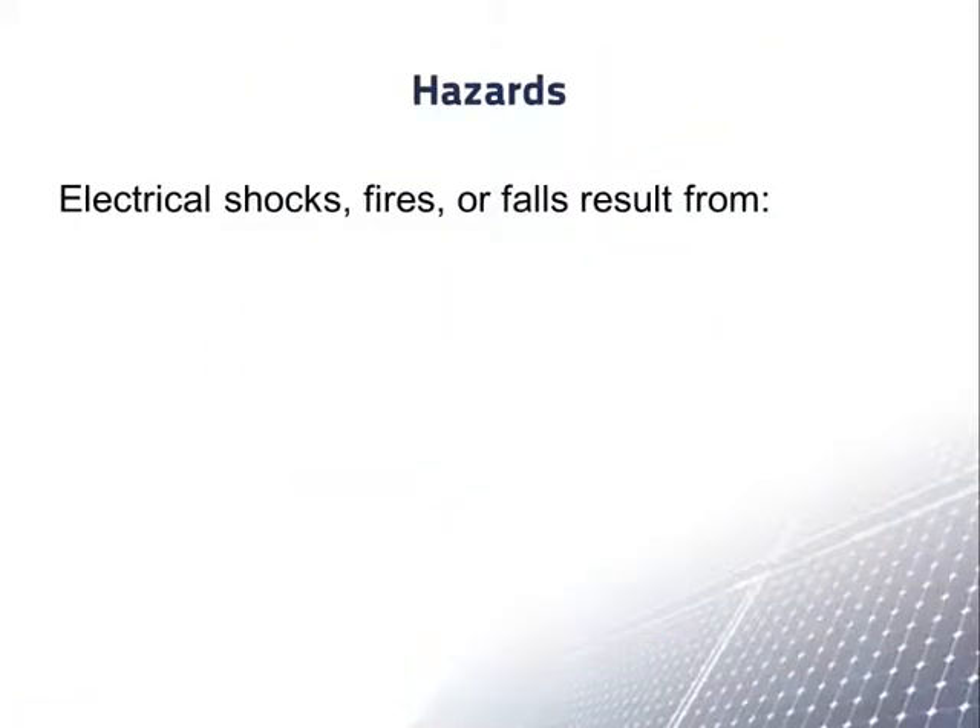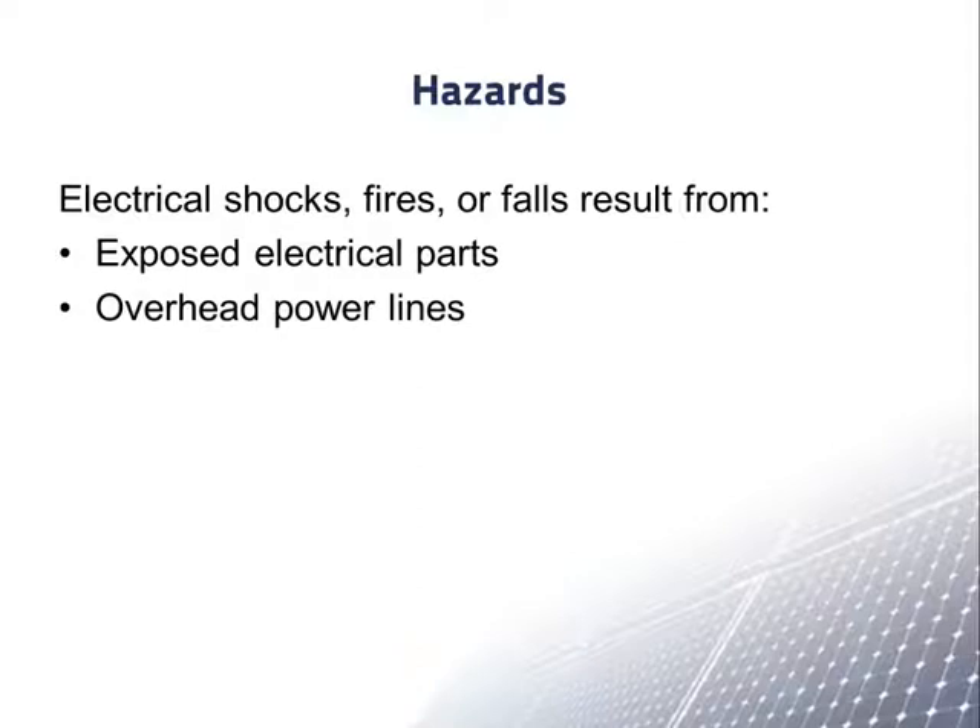Causes of electrical shocks, fires, and falls include exposed electrical parts, overhead power lines, inadequate wiring, and defective insulation.